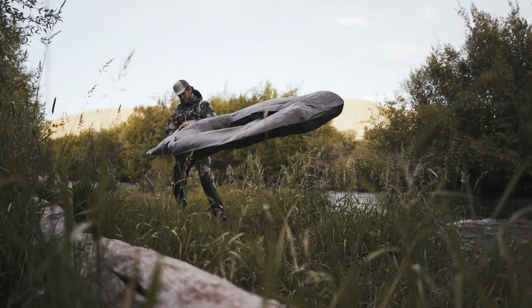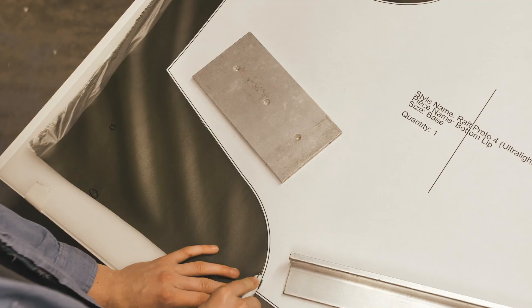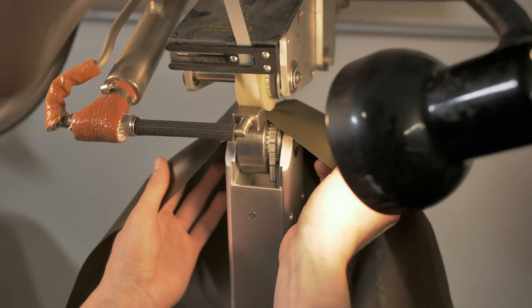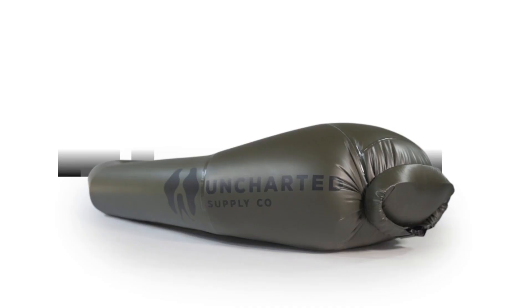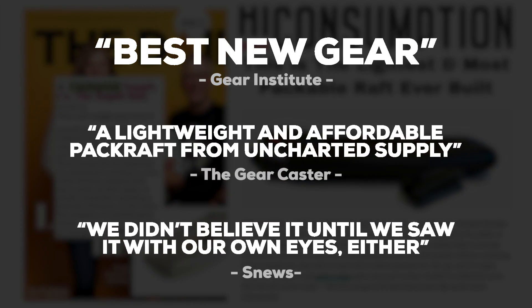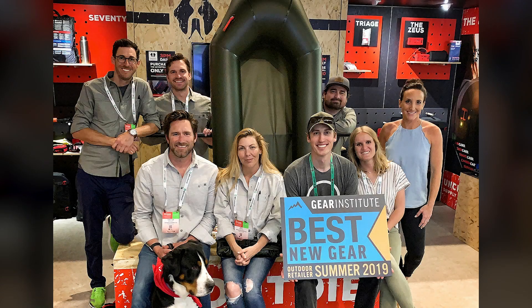It's the lightest, most usable pack raft the world has ever seen. We worked with some of the best designers in the world to prototype and build a reliable, durable, hyper-lightweight pack raft that anyone could use. After several years of development and fine-tuning, we launched the Rapid Raft at this year's Outdoor Retailer Show in Denver, Colorado. It was named Gear of the Show by Gear Institute and made the top 10 products of the year list, coming in at number 2.